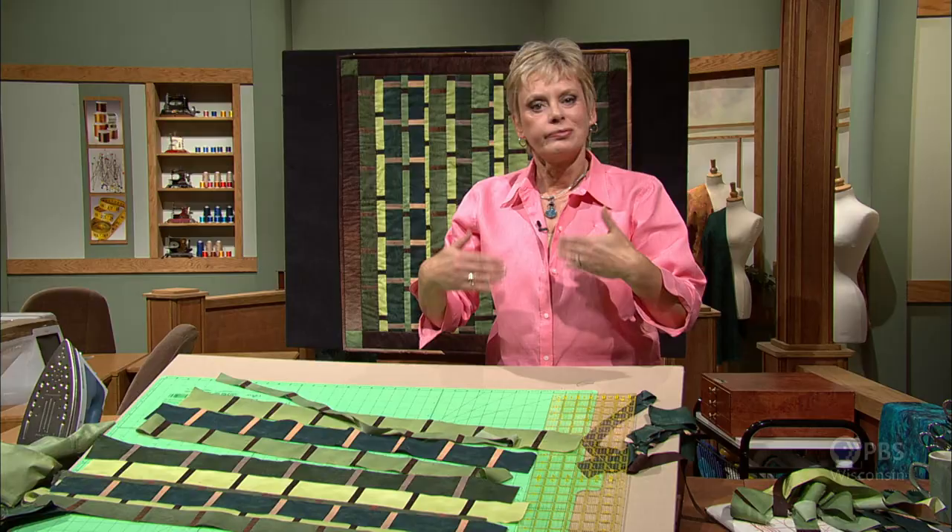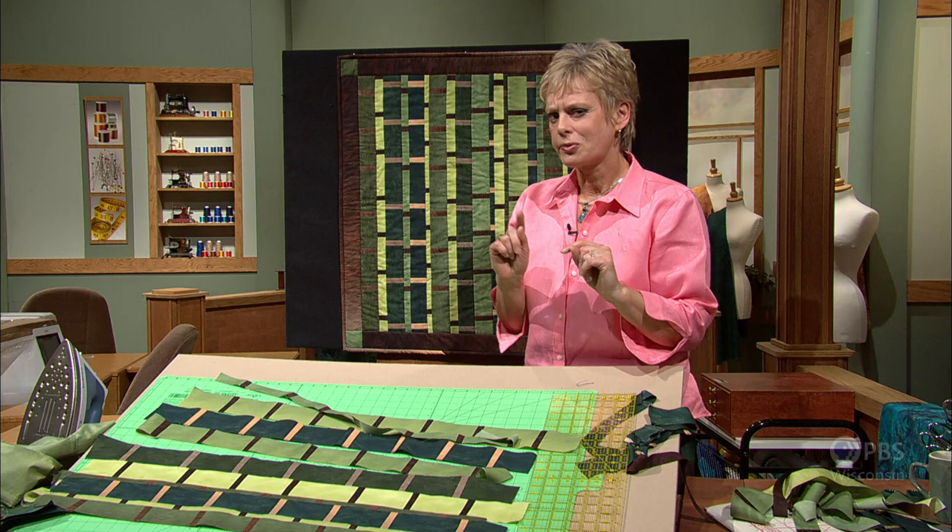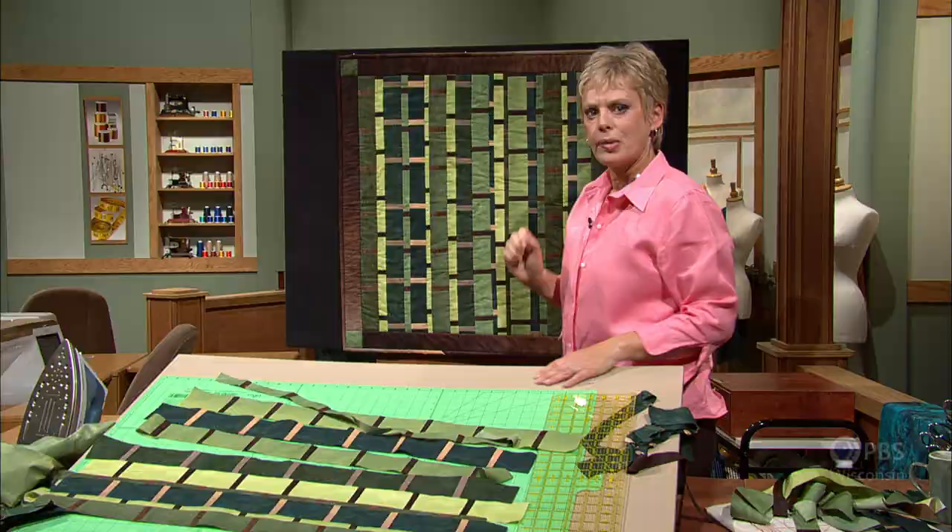We would just keep laying these out. Stitch them together as you normally would with a 1/4-inch seam allowance. Square your quilt top and add borders.